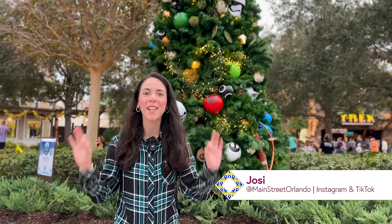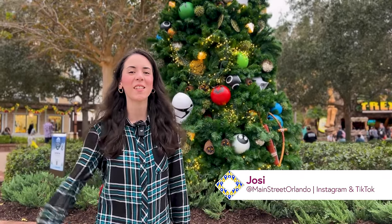Welcome to my channel Main Street Orlando. My name is Josie and today we're here at Disney Springs to check out all the latest Disney merch. Let's go.